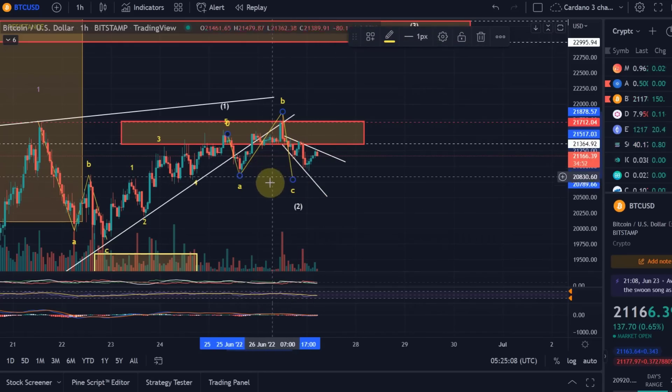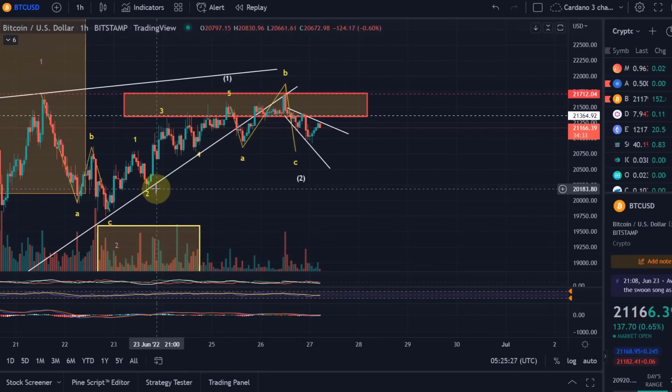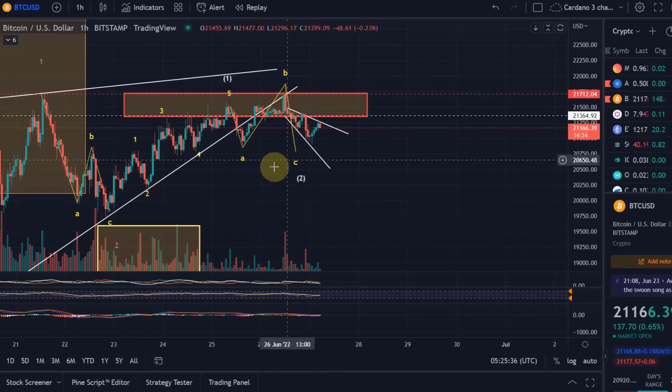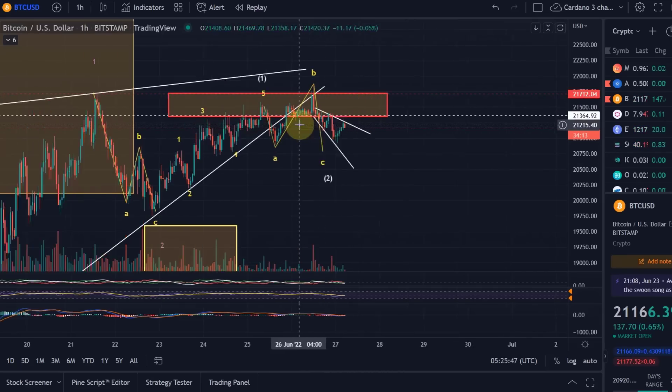I already gave you yesterday's key support area. The first target was the low of wave A — we reached that — but I think we will probably find support a little bit lower, around the wave 4 in yellow, so around 20,800. We haven't reached that yet. If we go below that, the next support is probably the wave 2 low around 20,200. That would be quite a long wave C, so I think we may only come a little bit lower here in this descending broadening wedge and then break out to the upside.